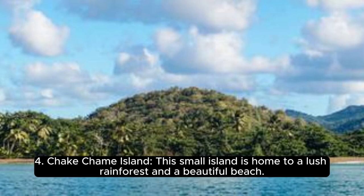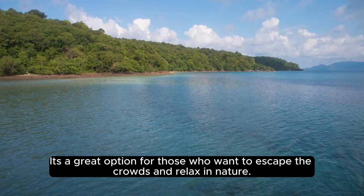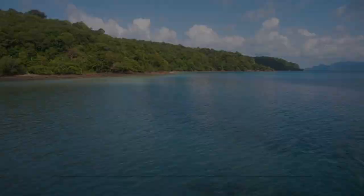Number 4, Cheikh Chaim Island. This small island is home to a lush rainforest and a beautiful beach. It's a great option for those who want to escape the crowds and relax in nature.